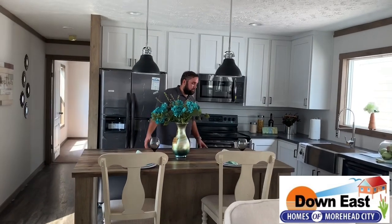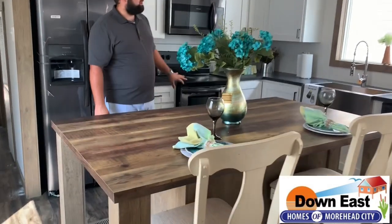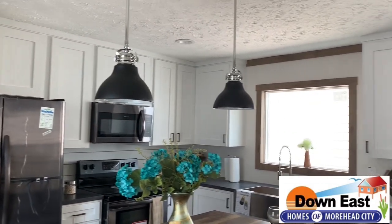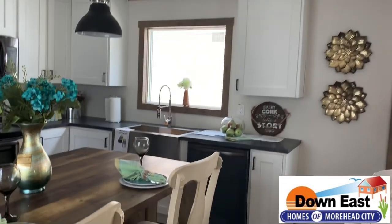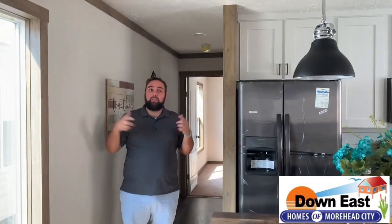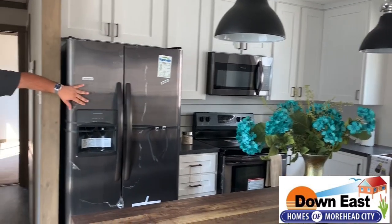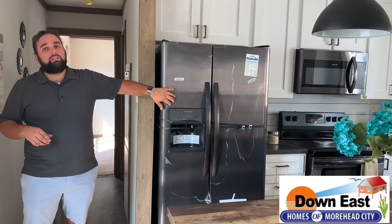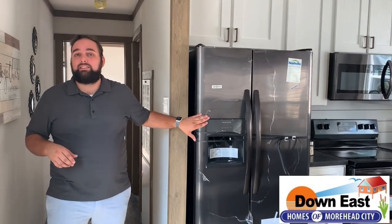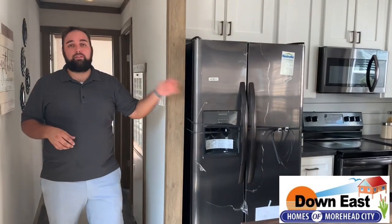We have this gorgeous two-toned kitchen — we have the barn wood cabinet island and then the white cabinets on the exterior. It just sets off this house so much. It looks like the inside of a quarter-million dollar home. The windows on the outside are black trim, and the vinyl siding is white — a really classic look. This brand is the only style of home where we could get the black stainless steel appliances, so if you love that feature, this is the house for you.